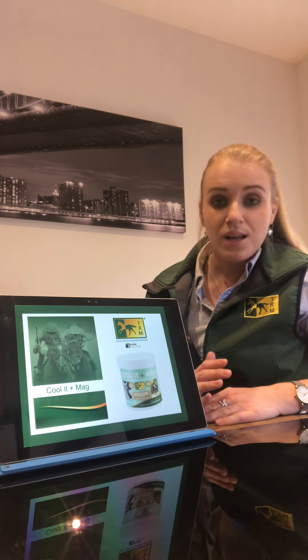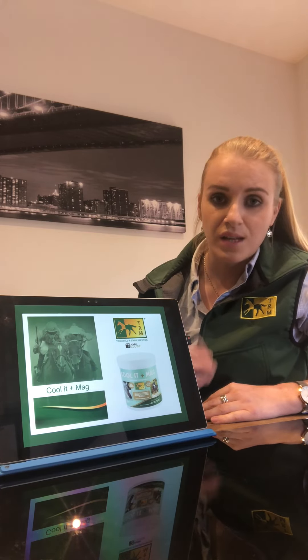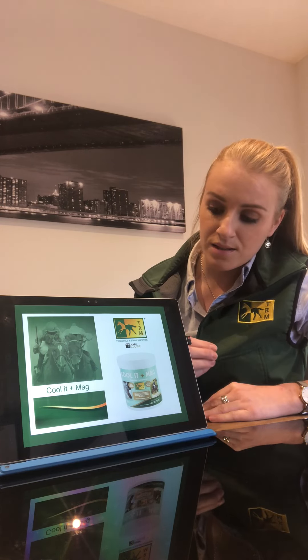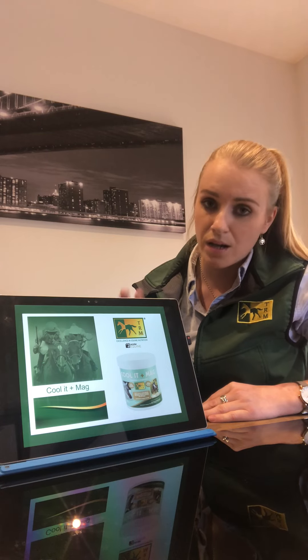In this video I just want to have a quick chat about TRM supplement Cooler Plus Mag. It is a fantastic complementary feed supplement that contains magnesium and tryptophan, which helps in maintaining the nervous function in horses. It's great to use for excitable, hot, or jittery horses that really just need a calmer outlook.